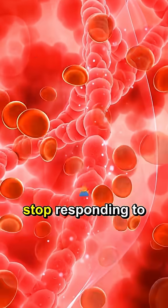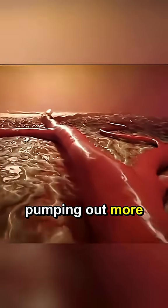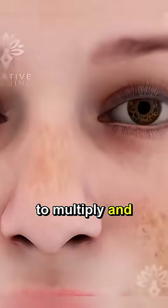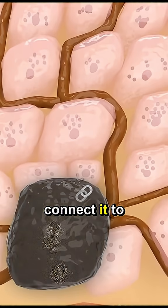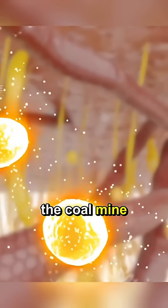Here's what's happening. When your cells stop responding to insulin, your pancreas works overtime, pumping out more and more of it. High insulin levels trigger skin cells to multiply and thicken, leaving behind that signature dark, velvety texture. Because it's painless and often mistaken for a dirt mark or just dry skin, many never connect it to a serious metabolic problem brewing inside. But that skin change is your body's canary in the coal mine.